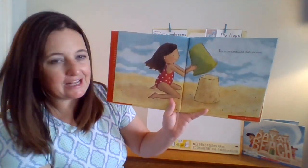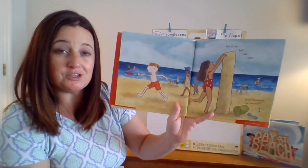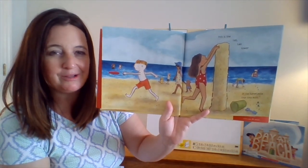This is the sandcastle that Lola built. This is the tall, tall tower of the sandcastle that Lola built.